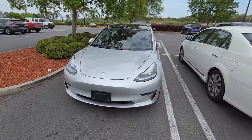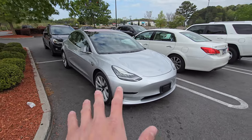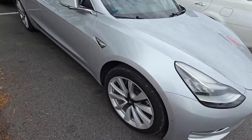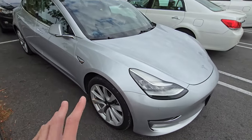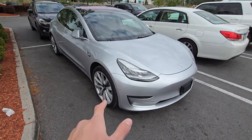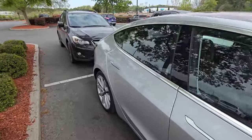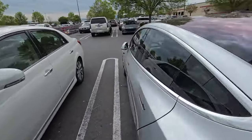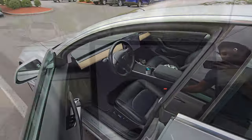We're back at the Model 3. This is the discontinued silver color — I kind of wish they'd bring it back. We've got the 19-inch sport wheels, which are a little less efficient. The original rated range was 310 miles with the aero wheels, so with the sport wheels it'd be around 290 when new — but definitely not the case anymore with 78,000 miles on this car. Let me get in and show you the route.